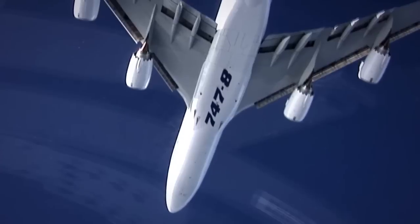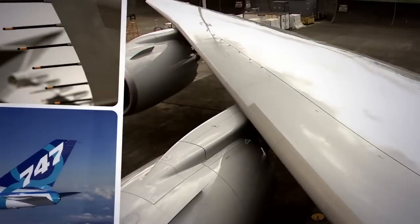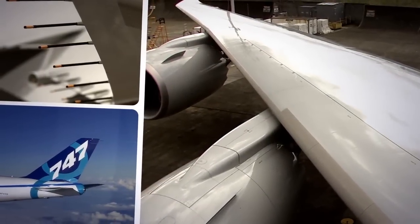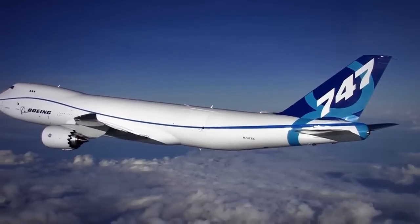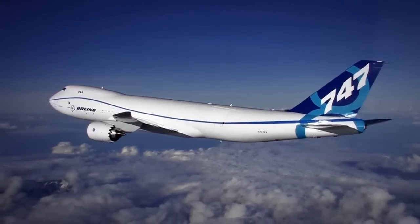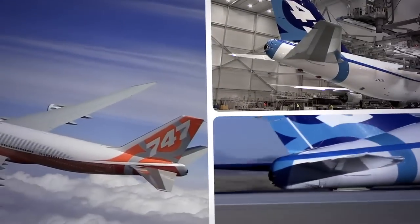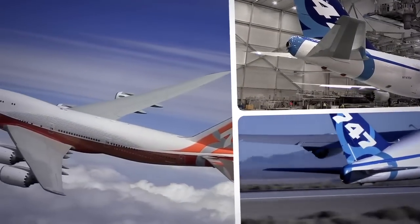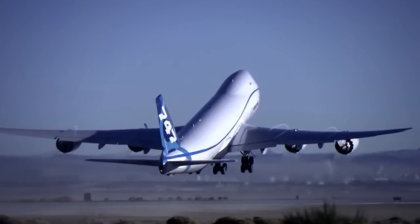The new queen of the skies is called the 747-8 because it's based on 787 technology. The wing is lighter with greatly improved aerodynamics, and the engines are the cleanest, quietest, and most fuel-efficient turbofans ever built for an aircraft of this size. On the propulsion side, the two big improvements are fuel efficiency and a 30% reduction in noise compared to its predecessor, the 747-400.